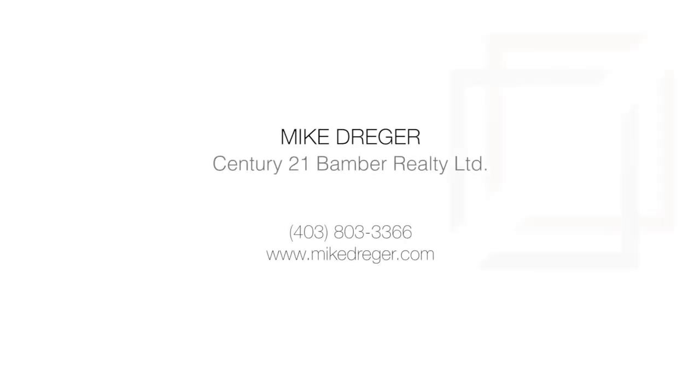For more information or to view this incredible property, please contact Mike Dreger at Century 21 Bamba Ltd. Thank you for watching.